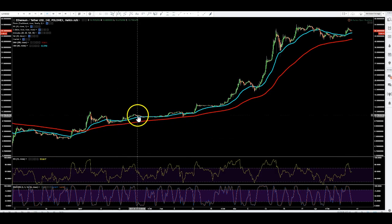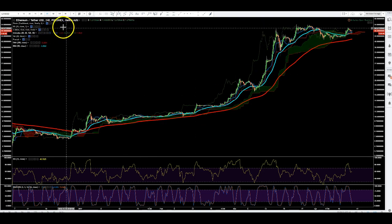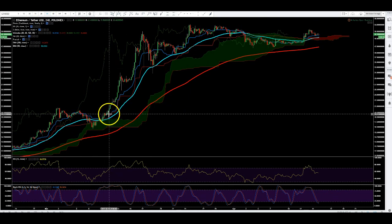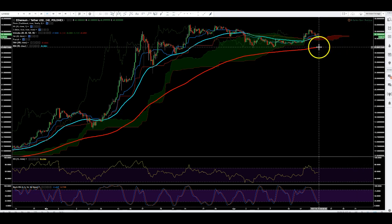It broke down and then got pulled back up, broke down and got pulled back up. The cloud actually never twisted red — bearish, but same principle: it went into the cloud and then back out of the cloud. Bullish TK cross. So again you're waiting for this bullish TK cross. And if Bitcoin continues its bearish momentum, that certainly makes sense with Ethereum pulling up here.